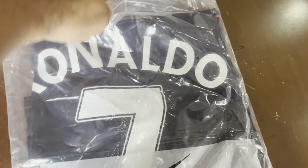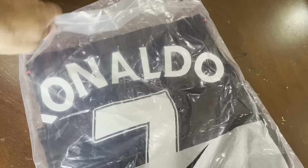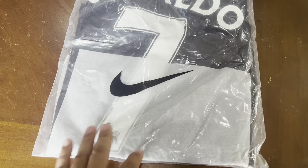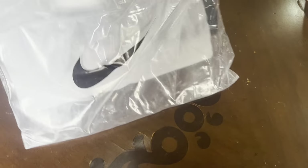This is when Cristiano Ronaldo was developing and he was still in Manchester United. So this is a black Manchester United jersey. Let's unwrap it and unbox it for the first time and take a look — here it is.